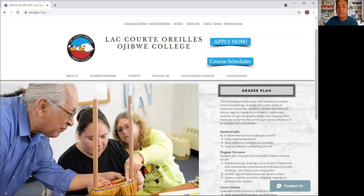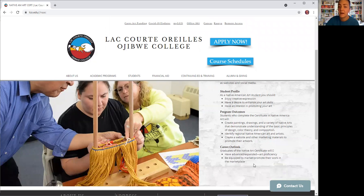The Native American Art Certificate provides basic skills necessary to create successful painting, drawing, and a wide variety of traditional Native arts. As a Native American art student, you should enjoy creative expression, have a desire to enhance your art skills, and have an interest in promoting your art. The outcomes include being able to create paintings, drawings, and a variety of Native American art that demonstrate understanding of basic principles of design, color theory, and composition; identify regional Native American art and artists; and create a website and other marketing materials to promote your artwork. Career outlooks include advanced art proficiency and being equipped to market and promote your work in the marketplace.